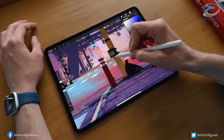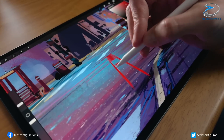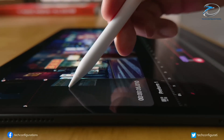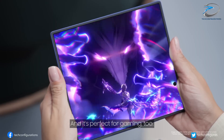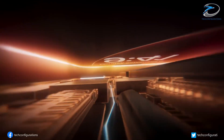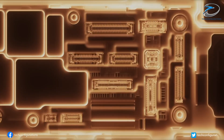Yes, you heard that right — no visible crease, no annoying bump in the middle of your screen, just smooth, seamless folding. But here's the twist: Apple didn't design this display. Instead, the screen is being developed entirely by Samsung Display, and Apple is using it as is. This is actually pretty unusual, since Apple typically likes to customize every single part of its devices. So why make an exception this time?